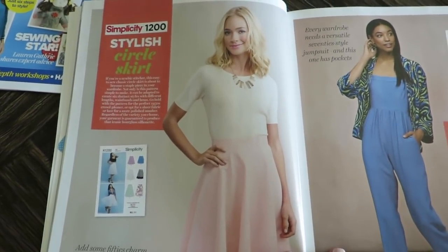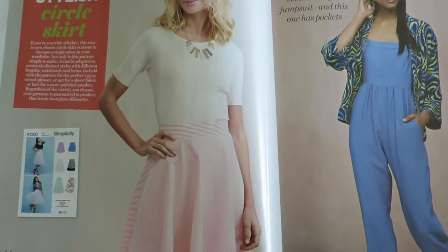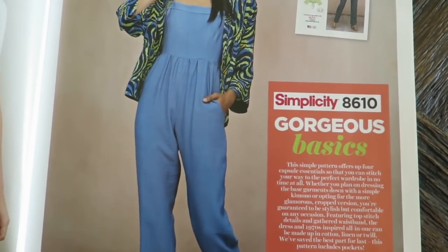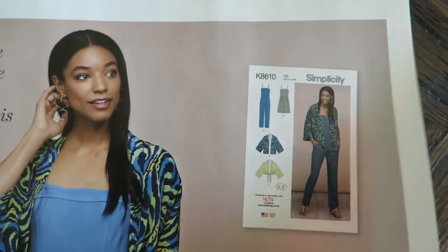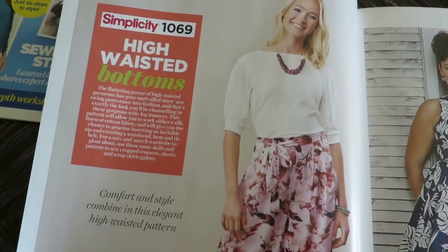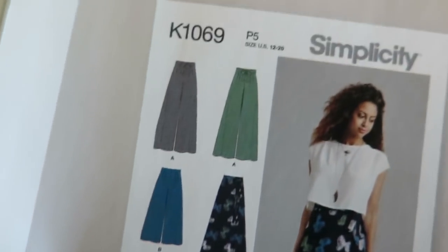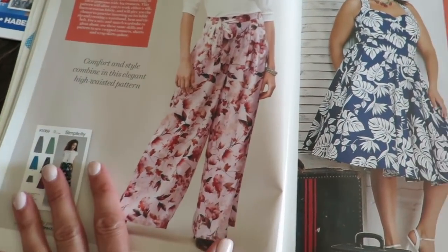Now we're focusing on certain patterns not included in this magazine but still ones you can purchase from Simplicity. We have a circle skirt, Simplicity 1200 — definitely 50s, I believe I have this pattern. And Simplicity 8610, a jumpsuit and a little kimono-looking jacket. Next is Simplicity 1069, high-waisted bottoms. I quite like this — I don't think I've seen this pattern before, or I just skimmed over it. I like it in the shorts. When I see it made into an actual garment, I might have to put that on my list.